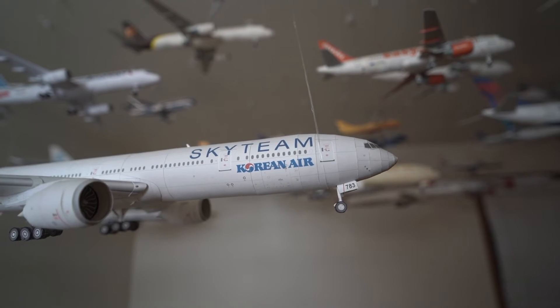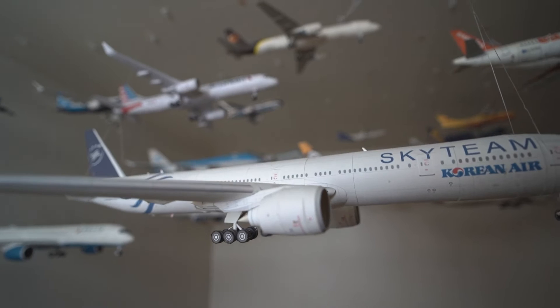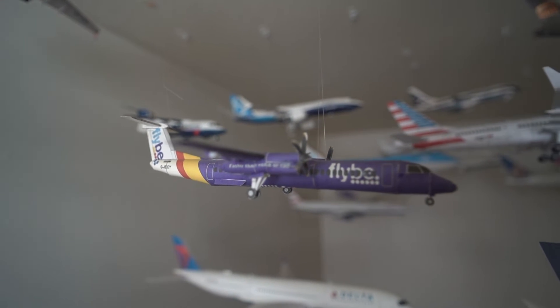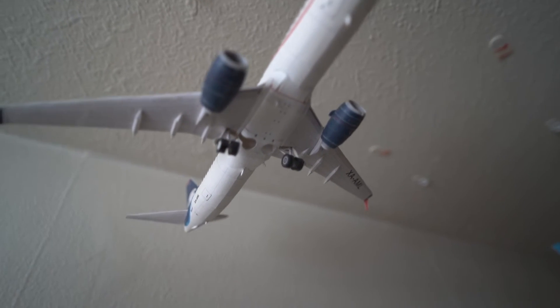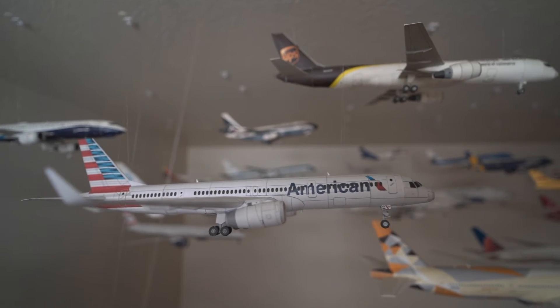Korean Air Boeing 777-300ER in the SkyTeam livery, FlyBe Bombardier Dash 8 Q400, AeroMexico Boeing 737-800 — I've been on this plane from Vancouver to Mexico City.